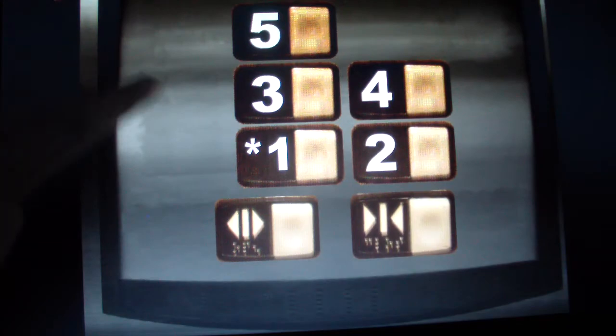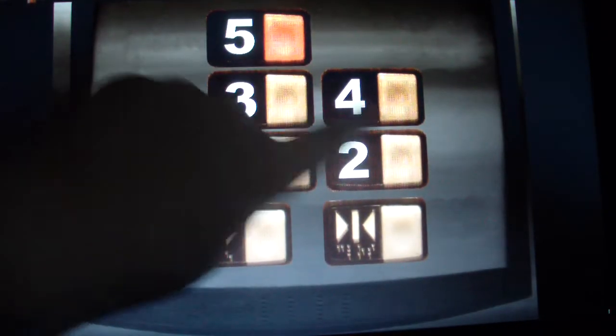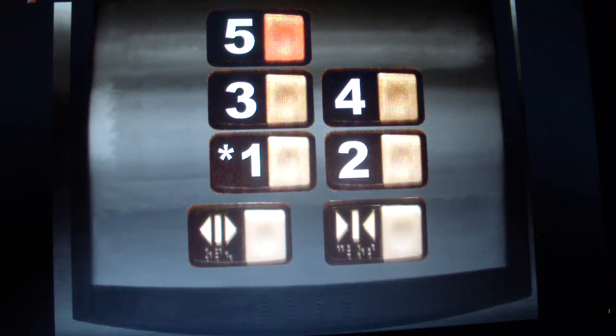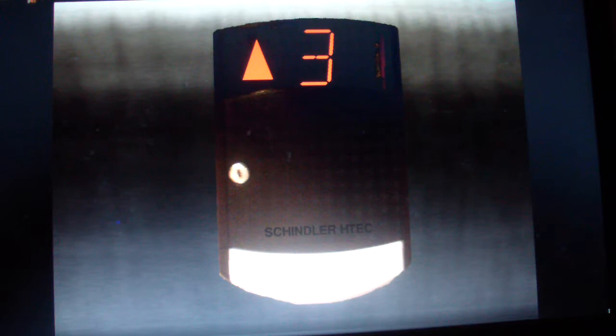Let's do the left one. Five. These are the only batteries in the building besides the parking garage. Woo, fast. Here we are on five.